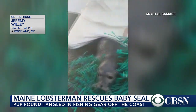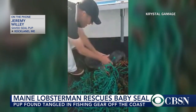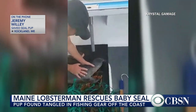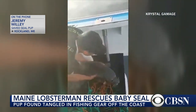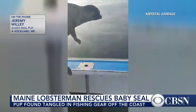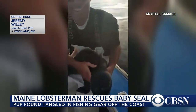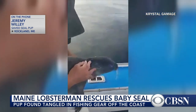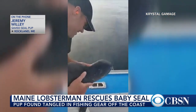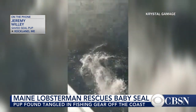And you've been a lobsterman for a long time — have you seen anything like this before? No, I have not. My father has had some things tangled up in his lines over the years, but I've never seen this. I mean, I've certainly never held a seal, and I've been on the water since I was a child. So it was pretty unique. And I credit Jeff for taking the video.